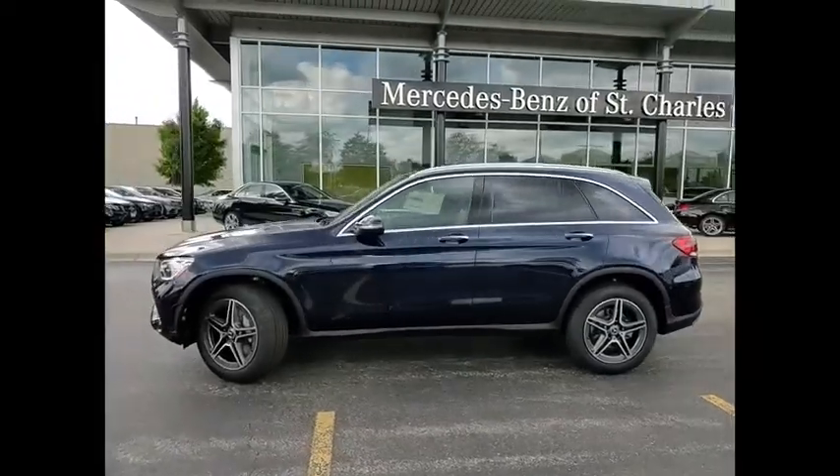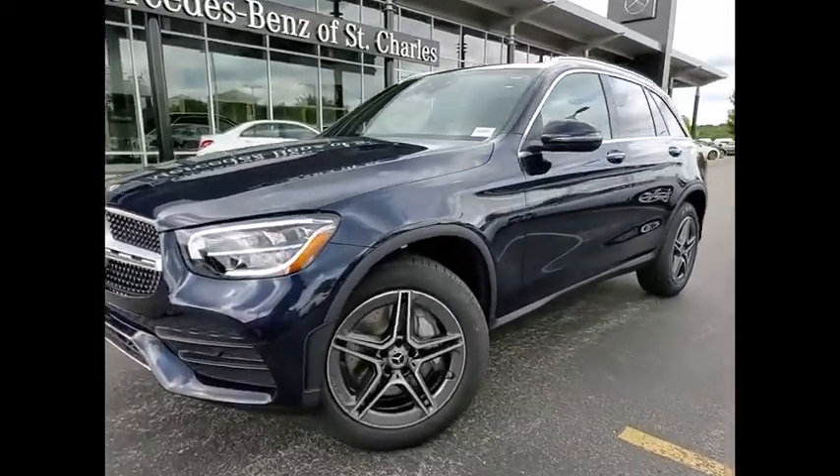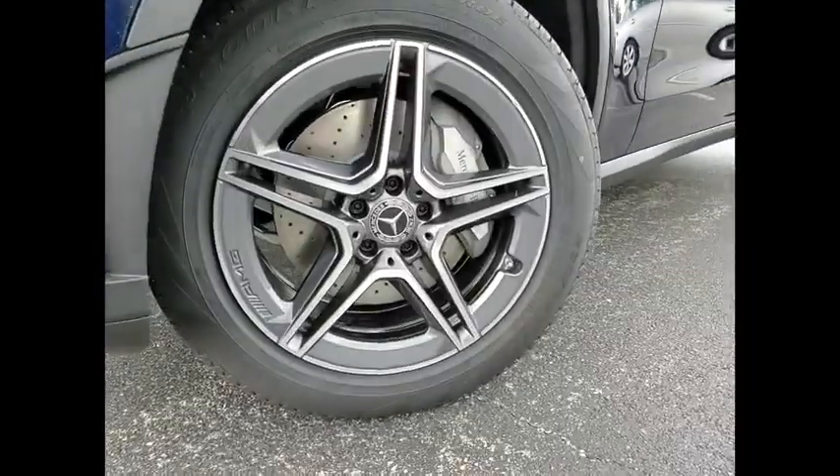Front suspension type: multi-link. Front suspension type: strut. Braking assist. Drive away with a great deal on this vehicle — call or stop in today.